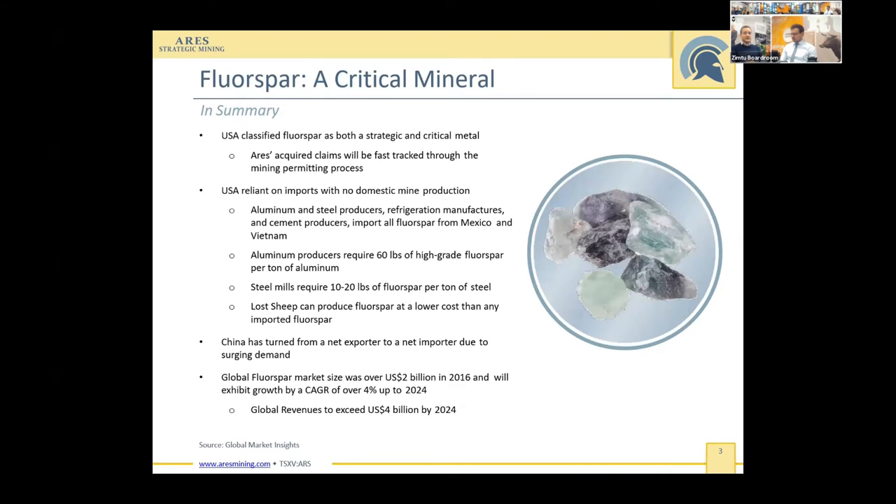Just for anyone that's new, fluorspar is a critical mineral. It's used in the manufacture of aluminum, steel, hydrofluoric acid, fluorine, cement. It's used in the glass industry. It's quite a ubiquitous industrial mineral. You can't recover it from when it's already been used, so it's got to be continuously mined out.